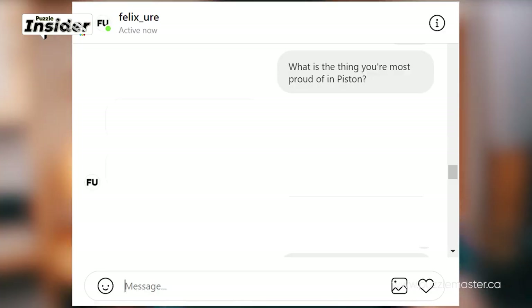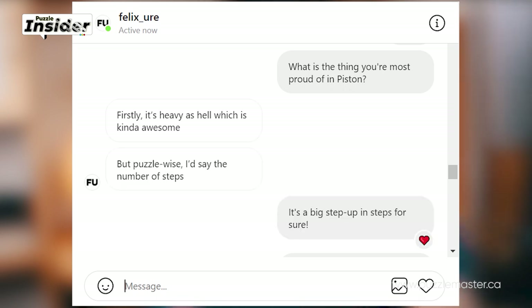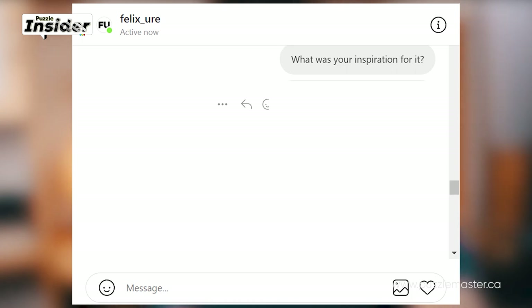I asked him: What is the thing you're most proud of in Piston? He said: Firstly, it's heavy as hell, which is kind of awesome, but puzzle-wise I'd say the number of steps.